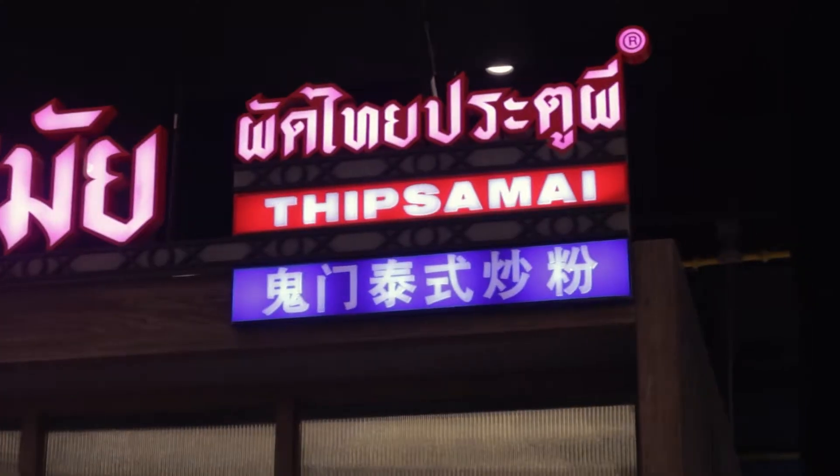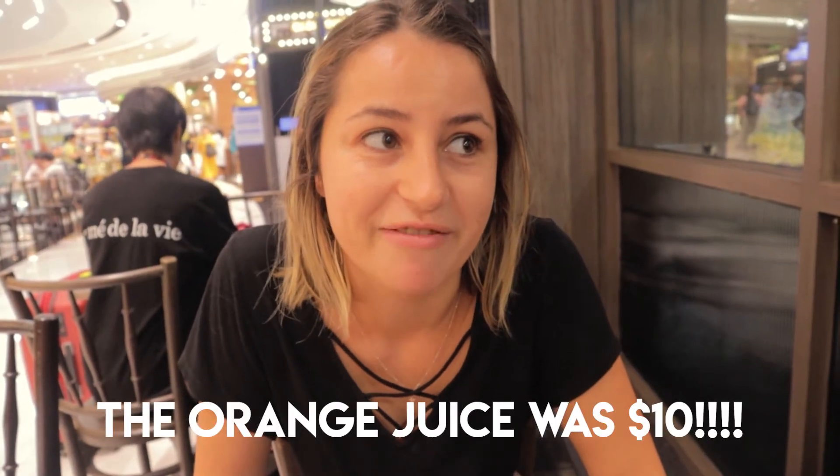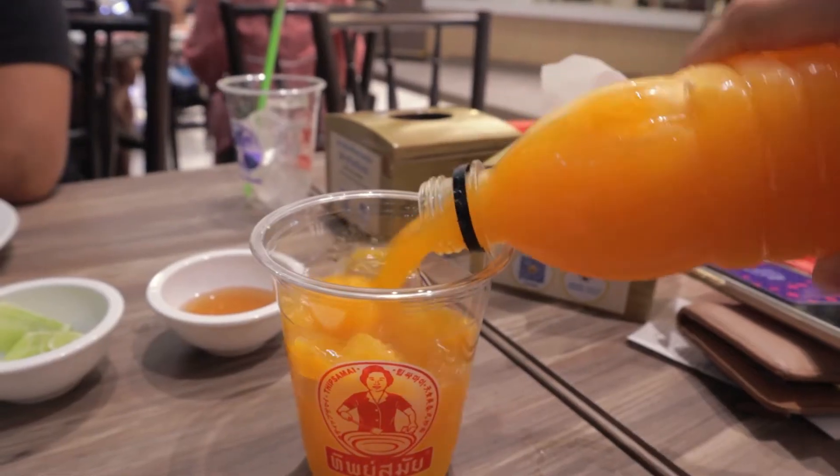We've come to a place called Tips Am I, known for having the best pad thai in Thailand. They have more than just pad thai here — pad thai is number one on the menu, and number two on the menu is orange juice, before any other food item. It was really expensive, probably more expensive than the pad thai, but it's number two, so I had to get it. They squeeze their oranges fresh every day.